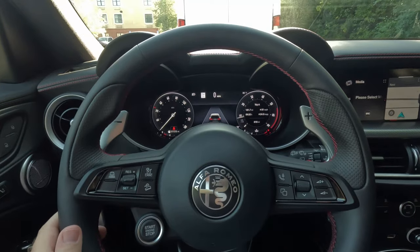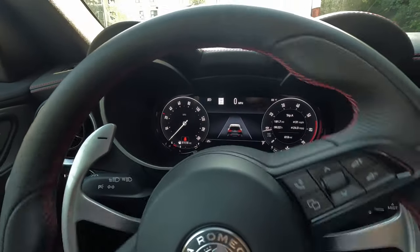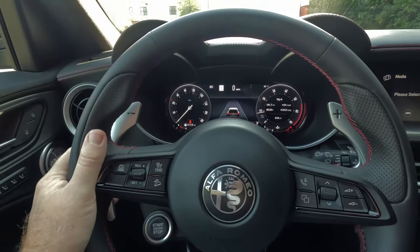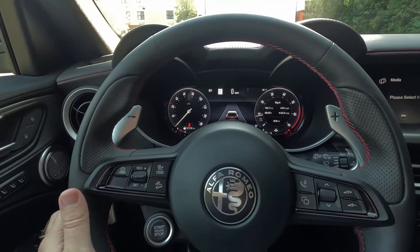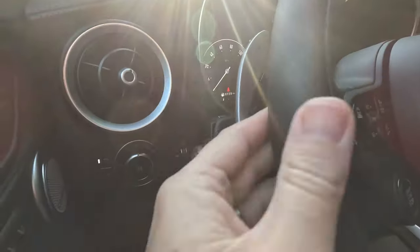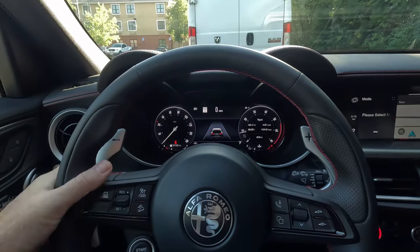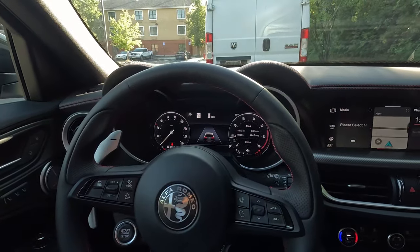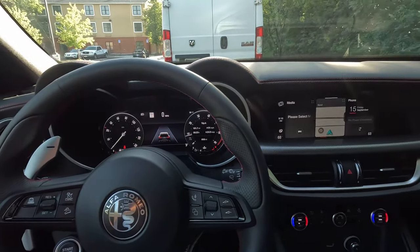We have real metal, very large column-mounted paddle shifters in this. We have a ZF eight-speed automatic, but we also have these racing-style column-mounted, very nice metallic paddle shifters. One knock against them is just their overall size — I can't tell you how many times I've reached back only to be blocked by the paddle when I'm trying to hit the blinker. Something you would get used to over time. In my three days with it, I already kind of have. I really like them — makes me feel like I'm in a Ferrari or something.